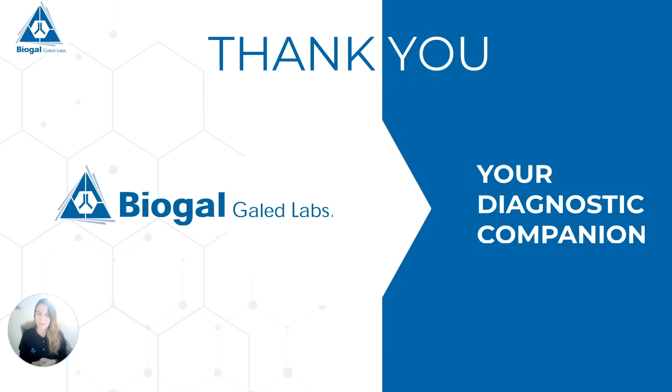Thank you very much for your time. It's been a pleasure and I will meet you for our next webinar. Have a great day.